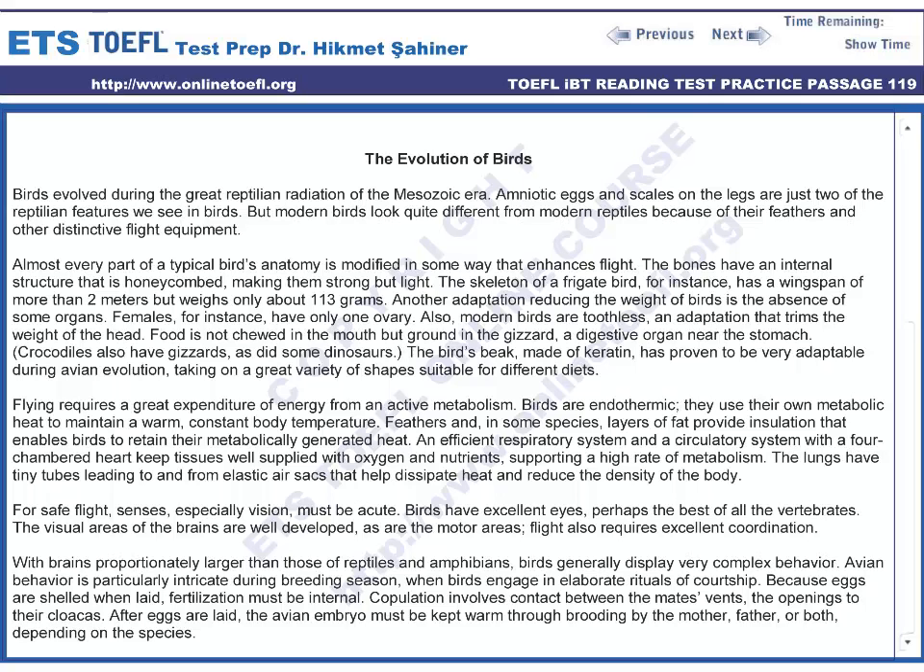Almost every part of a typical bird's anatomy is modified in some way that enhances flight. The bones have an internal structure that is honeycombed, making them strong but light. The skeleton of a frigate bird, for instance, has a wingspan of more than two meters but weighs only about 113 grams.